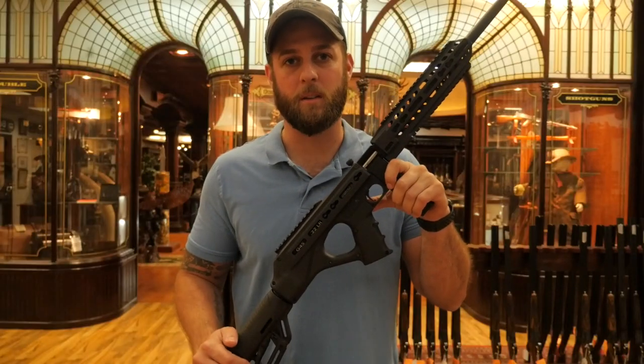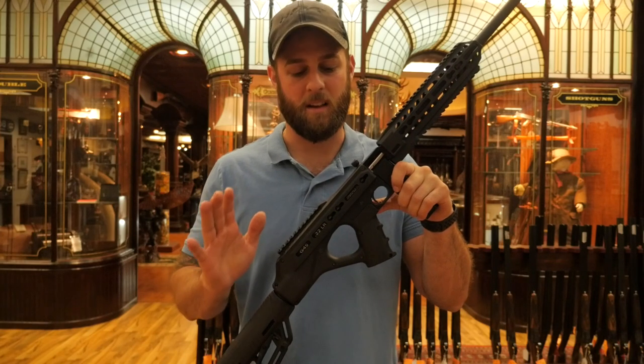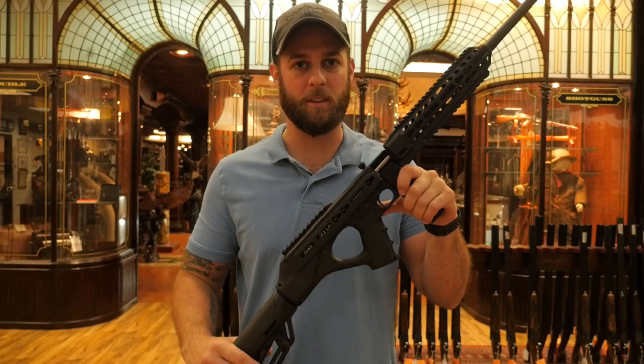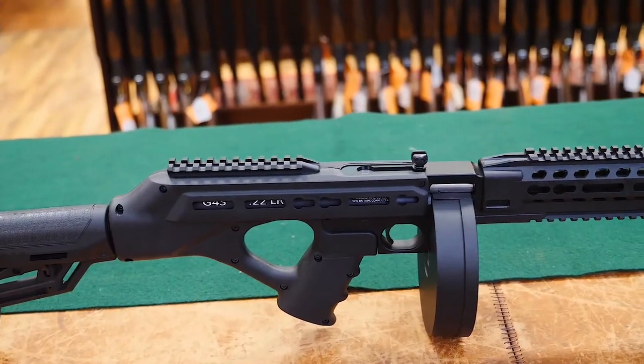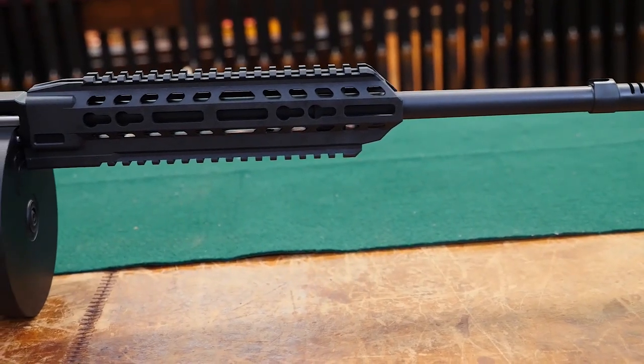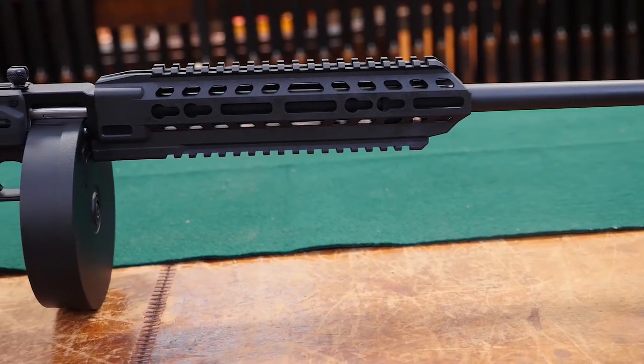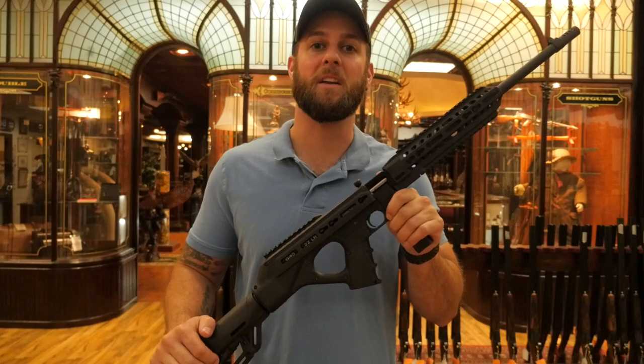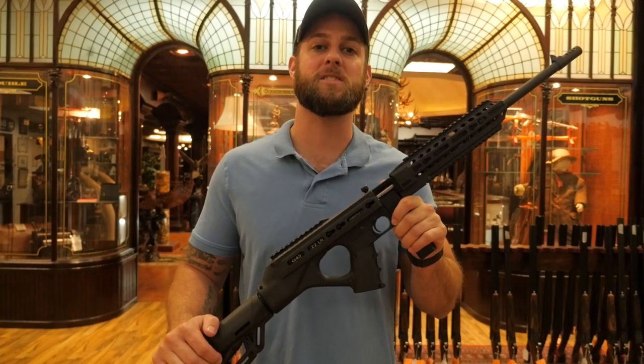Let me just tell you, this gun is a dream to shoot — everybody's gonna have fun with this gun. This is a .22 rimfire semi-automatic rifle made right here in a New Britain, Connecticut facility, in the same place that we make the DP-12, 1911s, and single-action cowboy guns.